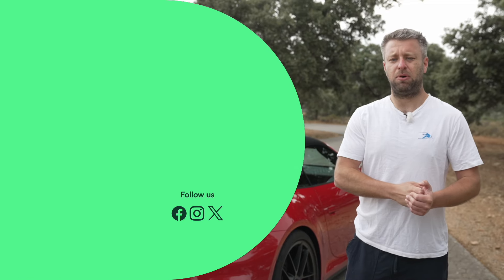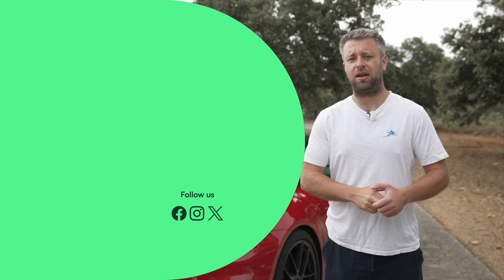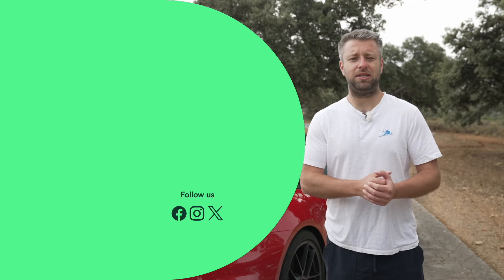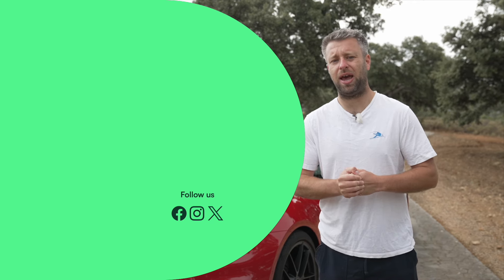Thank you for watching this Motors new car review on the latest Porsche 911 GTS. If you enjoyed this video, leave us a like and let us know in the comments if you'd be happy with a new hybrid 911. Please remember to subscribe to the Motors YouTube channel, and hit the bell icon to get a notification each time we upload a new video.